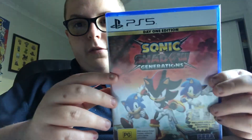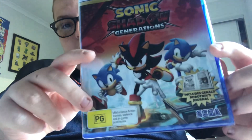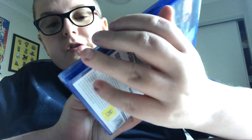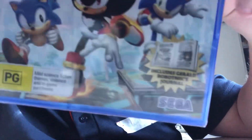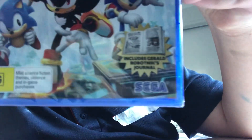Not too bad to be completely honest. I got the PS5 edition because I have a PS5. Here's the front cover — there's Shadow, there's Sonic, there's Classic Sonic. I got the Day One edition, and it includes a General Robotics Journal. It's rated PG for mild science fiction themes, violence, and in-game purchases.